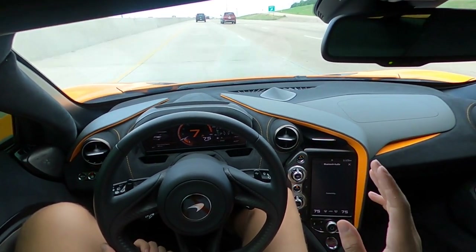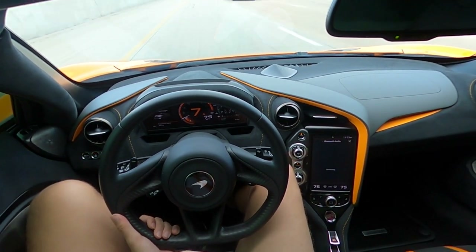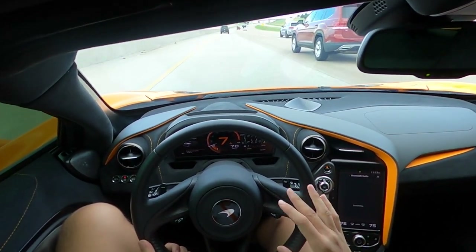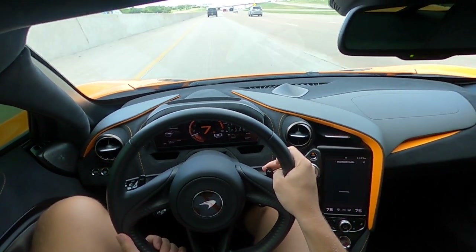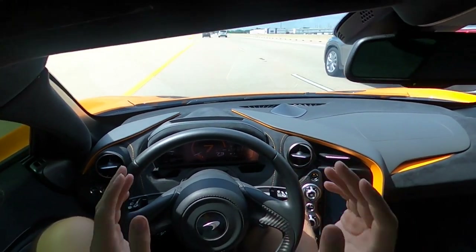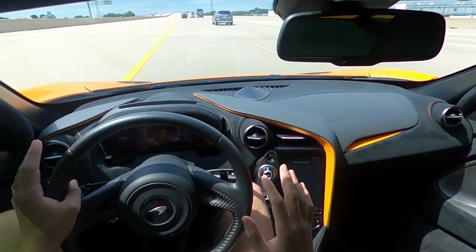This car has the upgraded Bowers & Wilkins stereo system — I'd play it for you but I don't want to get copyrighted. It also has active control, race exhaust, and the beautiful McLaren orange. There's really nothing to complain about. Comparing it to my truck — I drive a big lifted Silverado — this is a tiny, fast supercar. Very different ends of the spectrum.